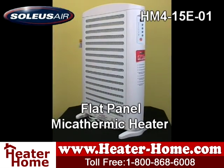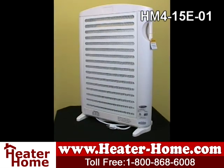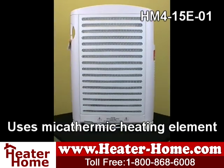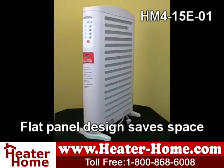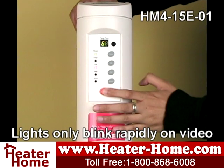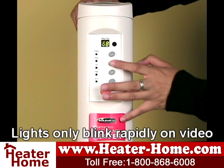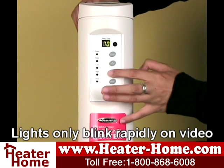The last heater we're going to look at is the Solius HM415E01. Like the HM360, this space heater also utilizes mycothermic technology, but what makes this particular unit unique is its space-saving flat panel design. It's lightweight and a perfect fit for any area with limited space. This heater provides heat that's as natural as sunlight, distributing feel-good warmth evenly and consistently throughout your room. The HM415E01 is incredibly energy efficient and also has an eco setting that decreases power consumption by one third when your desired temperature is reached.